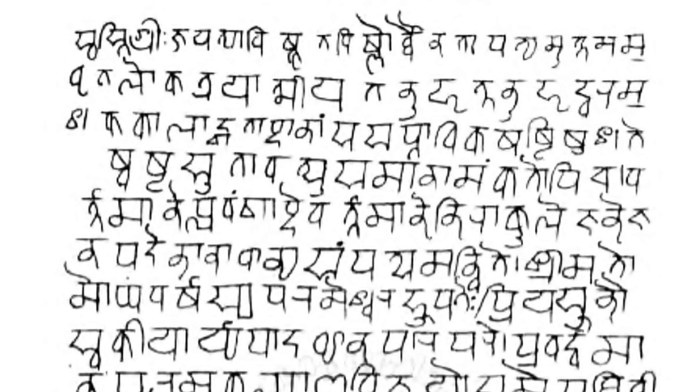Vowels appear in their independent form on the left and in their corresponding dependent form as vowel signs combined with a consonant on the right. Ka is without any added vowel sign, where the vowel 'a' is inherent. A vowel combines with a consonant to form their compound letter; for example, the vowel 'a' combines with the consonant 'k' to form the compound 'ka,' with the halant removed and the added vowel sign indicated by diacritics.